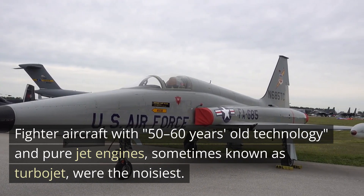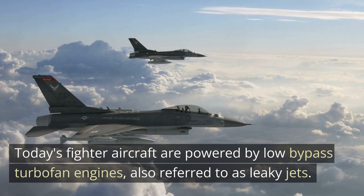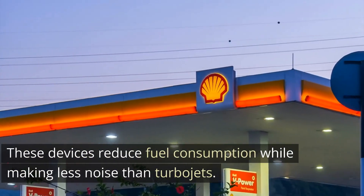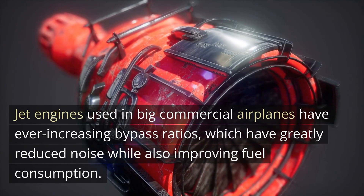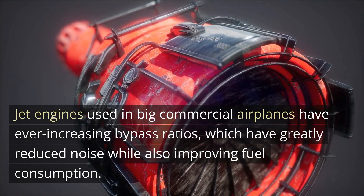Fighter aircraft with 50 to 60 years old technology and pure jet engines — sometimes known as turbojets — were the noisiest. Today's fighter aircraft are powered by low bypass turbofan engines, also referred to as leaky jets. These devices reduce fuel consumption while making less noise than turbojets. Jet engines used in big commercial airplanes have ever-increasing bypass ratios, which have greatly reduced noise while also improving fuel consumption.